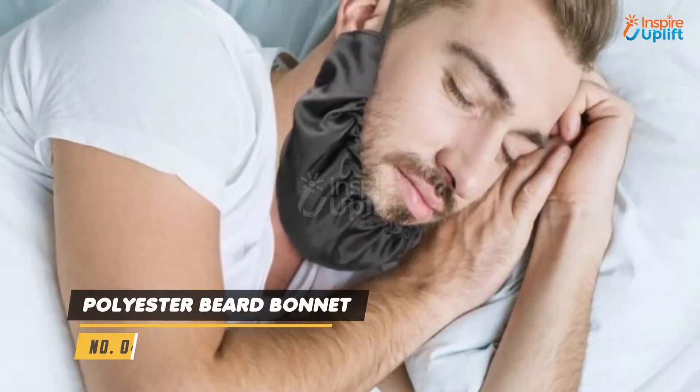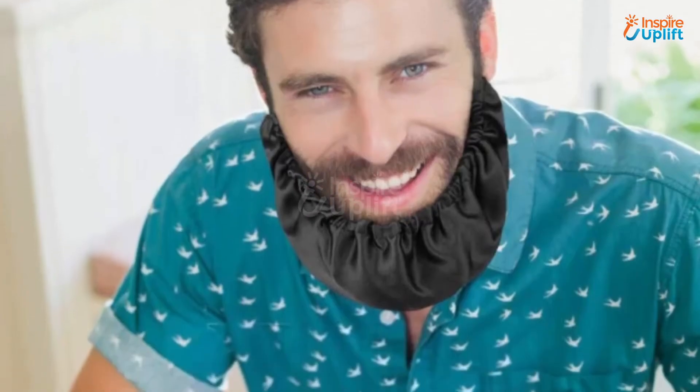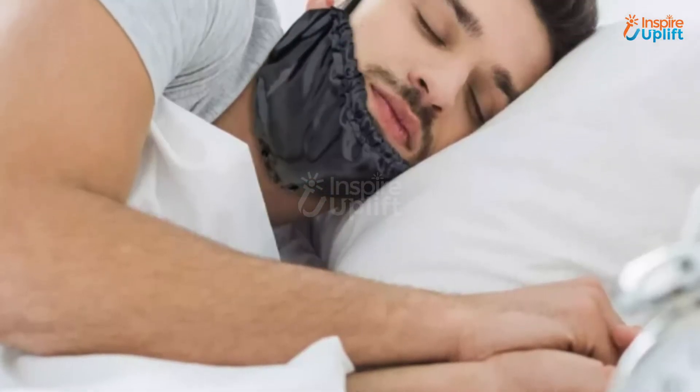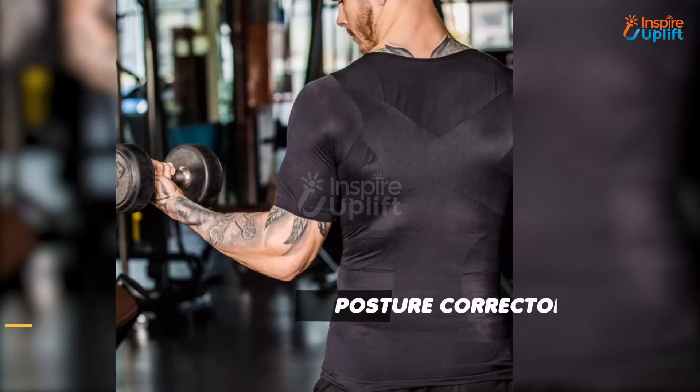At number 4 we have polyester beard bonnet. The polyester interior prevents the beard hair from rubbing and frizzing against the pillow while your boyfriend turns sides during sleep. It can also be used to cover the beard while going out in dusty locations or while eating.